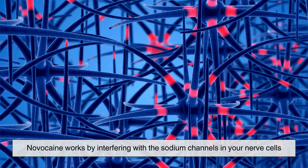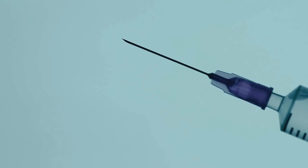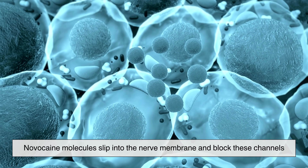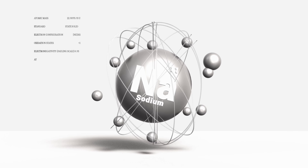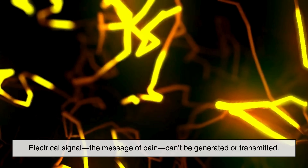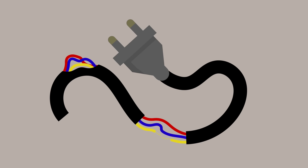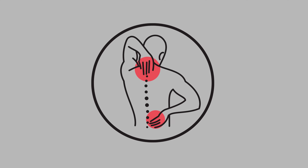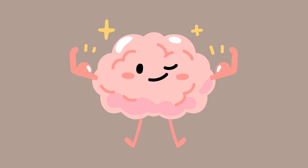Novocaine works by interfering with the sodium channels in your nerve cells. When injected near a nerve, Novocaine molecules slip into the nerve membrane and block these channels. This prevents sodium ions from entering the cell, which means the electrical signal — the message of pain — can't be generated or transmitted. It's like cutting a wire in a telephone line. The pain might still be happening, but your brain doesn't receive the message, so you don't feel it.